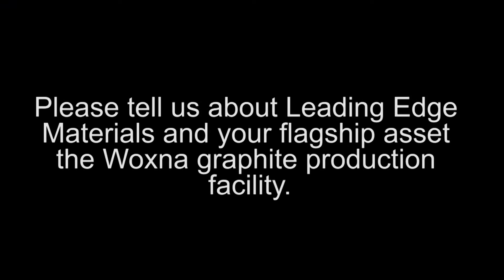Hi, I'm Blair Way. I'm the CEO and President of Leading Edge Materials. Our ticker symbol is LEM. Leading Edge Materials is a specialty materials company and we're working towards developing the products to supply the lithium-ion battery cell manufacturing facilities of the future, both in Europe and in North America.